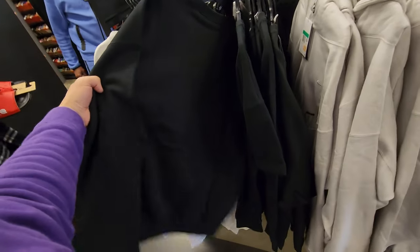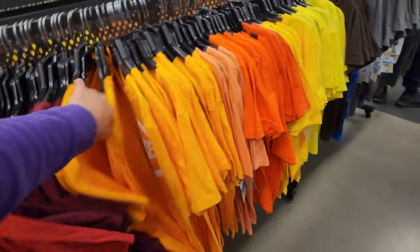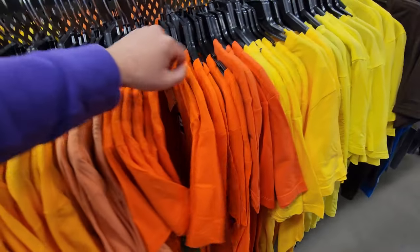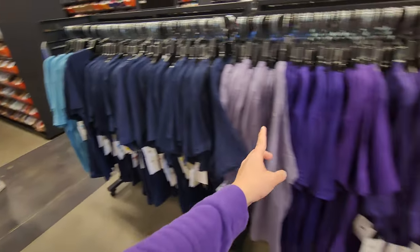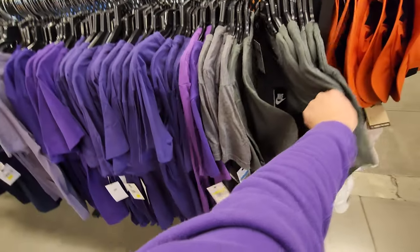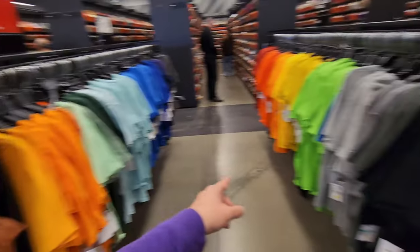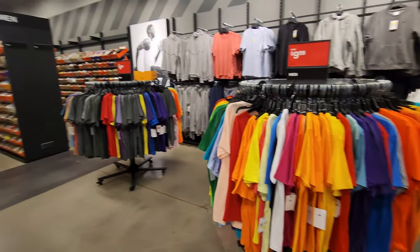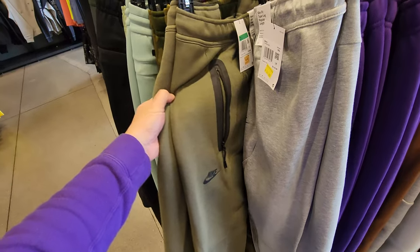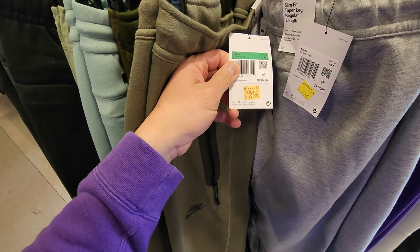Bunch of $10 tees, all separated by color — look at that, I haven't seen it laid out like that before, that's pretty cool. Got box logos, I guess. Aisles and aisles of those — all $10 — and even a couple more racks. Checking out more sweats and hoodies.